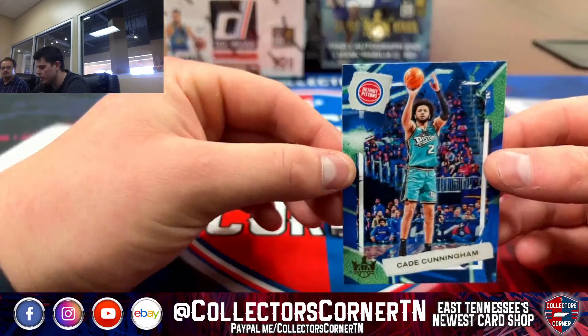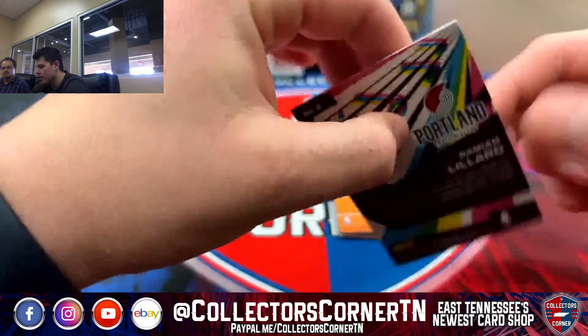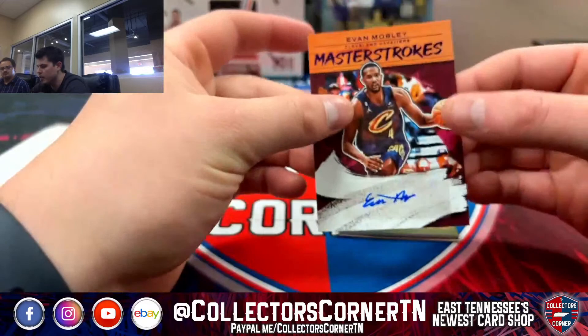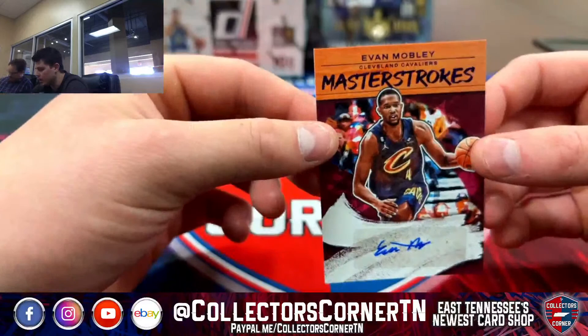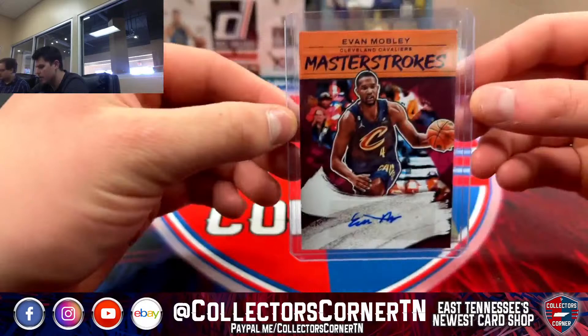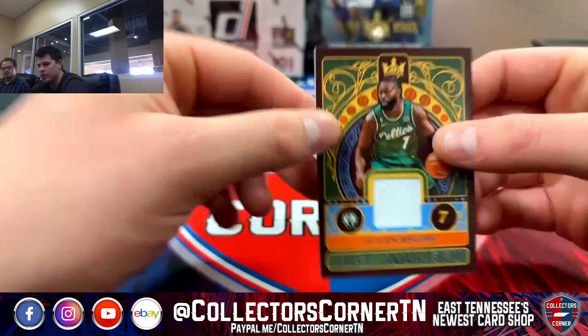Next up, got Jalen Green on the base, KD on the base, and Anfernee Simons. Then we got a Maestros Lillard — that's a red, 131 of 149, for the Blazers. Nice little card. Evan Mobley, Master Strokes Auto — that's a purple, 9 of 35 — that one's going to the Cavs. Congrats to the Cavs. Next up, got a Jaylen Brown on the Art Nouveau Relic for the Celtics — that is game use.